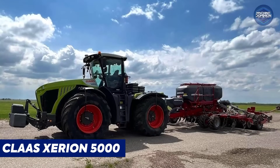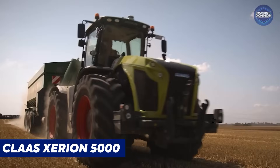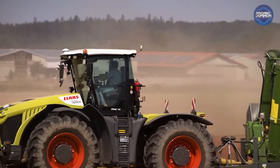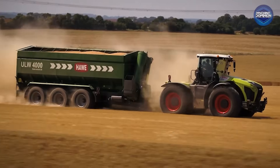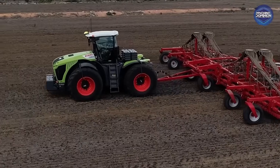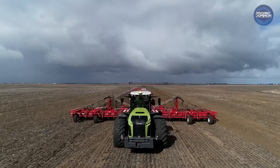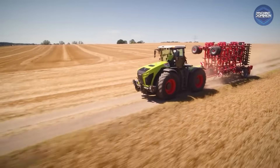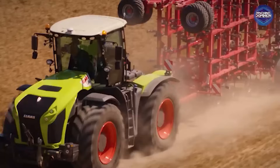The CLAAS Xerion 5000 is a German favorite megatractor. Its high-end build and 530 horsepower make it one of the priciest wheeled tractors around. Its cab sits on a rotating turret for great visibility, and it has enough hydraulics and electronics to run heavy implements or sprayers.